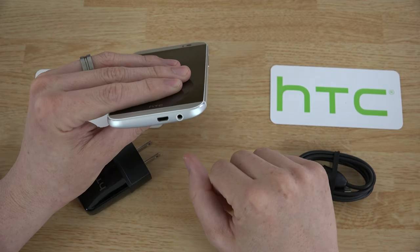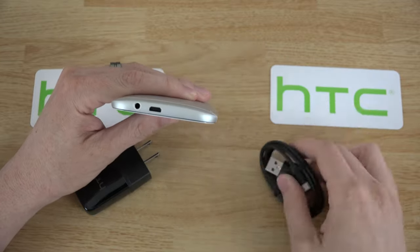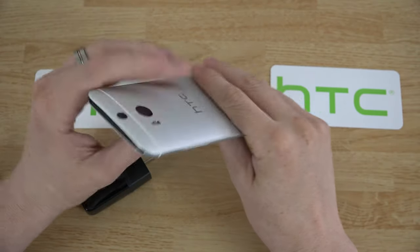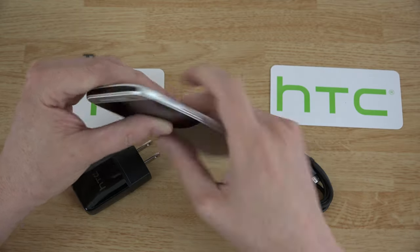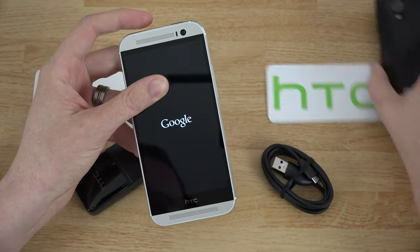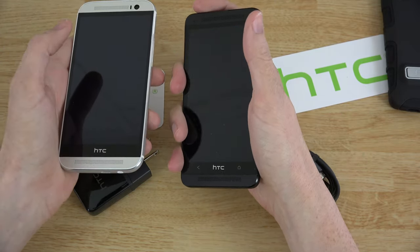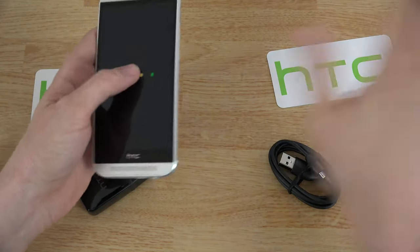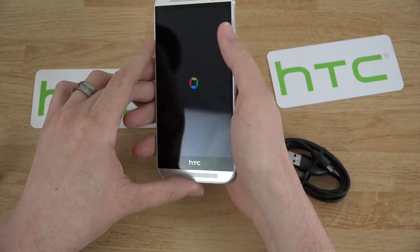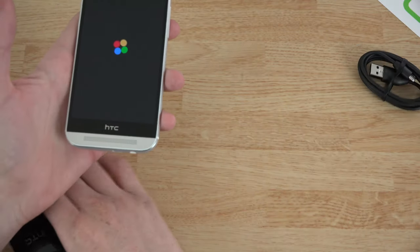I use a car dock where I use my phone for navigation, so it's good to have it charging with the 3.5mm going to your auxiliary port — though lately I've just been using Bluetooth anyway. Then there's volume up and down, and the power button is on the top right side, which is a little odd. On the old HTC One M7 I got used to hitting the power button on the top, so it'll take a little adjustment. Let's see how long it takes to boot up.